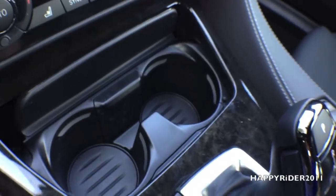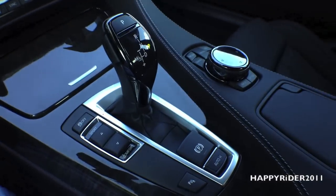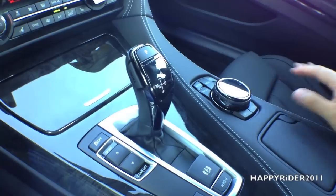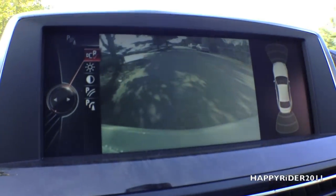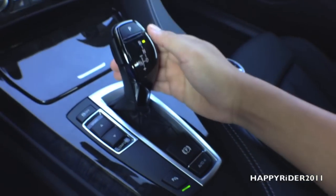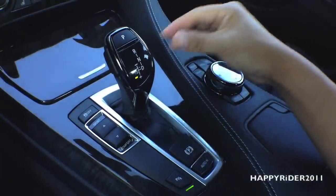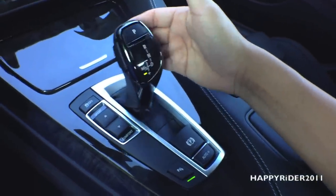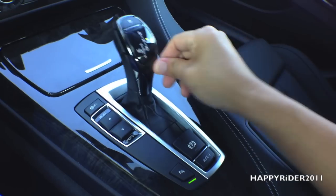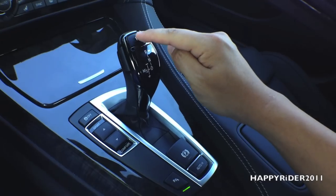We have two cup holders under here. Here is the gear shift box — to use it, push your foot down on the brake first, then press the unlock button on the left side and push up to put it into reverse. When you do that, the rear view camera automatically displays on the GPS screen, which is a very nice safety feature. To put it into drive, simply push it all the way down. Push it over to the left for standard manual mode, then push up or down to change gears, or use the gear shift paddles on the steering wheel. As a safety feature, the car will not allow you to put it into reverse without pressing the unlock button first.